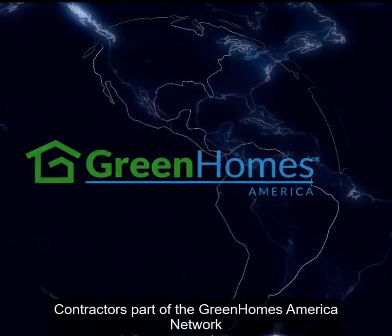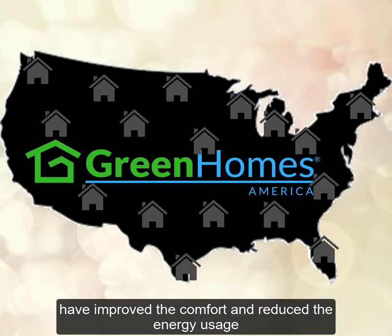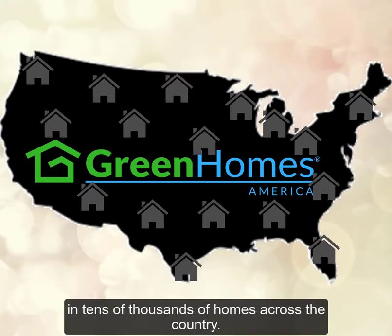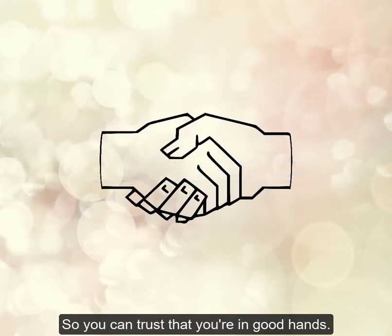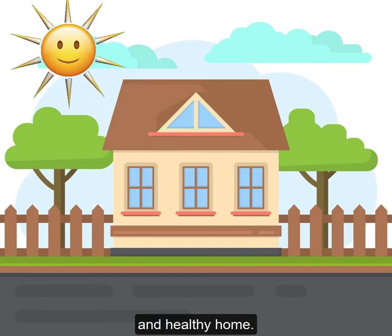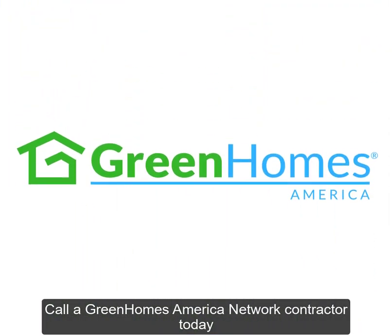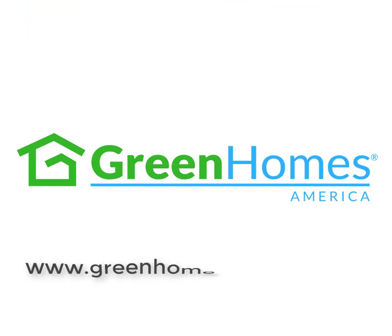Contractors part of the Green Homes America Network have improved the comfort and reduced energy usage in tens of thousands of homes across the country, so you can trust that you're in good hands. You deserve to live in a comfortable, efficient, and healthy home. Call a Green Homes America Network contractor today or visit GreenHomesAmerica.com.